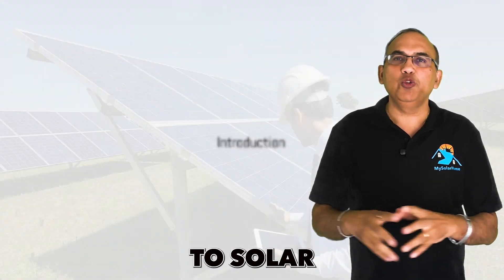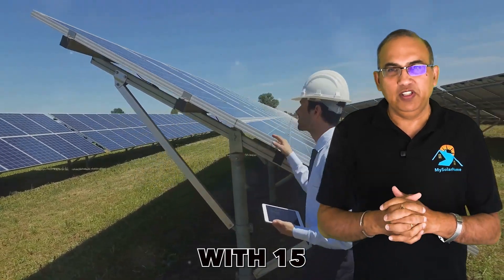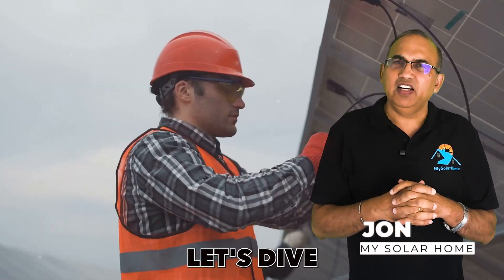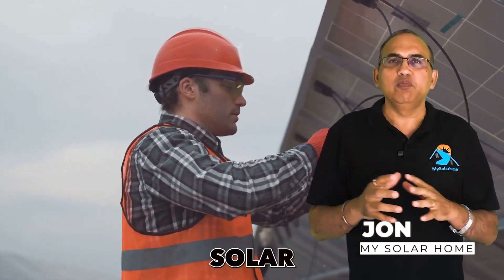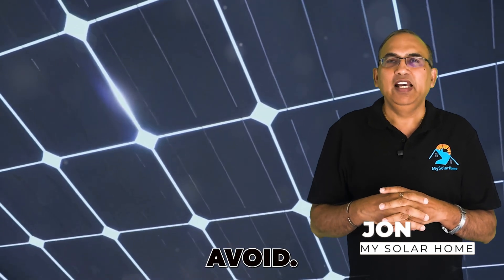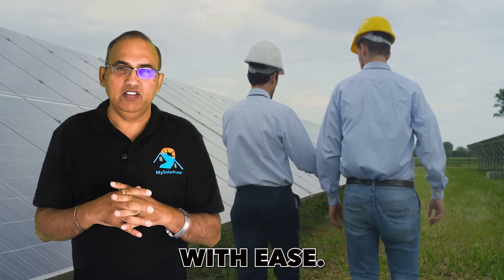Hey there, I'm John, your go-to solar expert with 15 years of experience in the solar industry. Let's dive into the top 10 solar mistakes first-time solar buyers need to avoid, and more importantly, how we can dodge these pitfalls with ease.